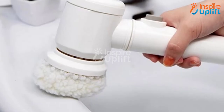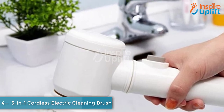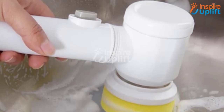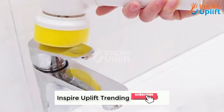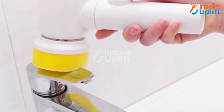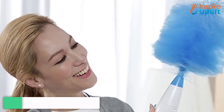At number 4, we have the 5-in-1 Cordless Electric Cleaning Brush. Are you a cleaning freak who wants everything around clean? If yes, then get this brush that cleans the bathroom, kitchen, and sofas. Stop using manual brushes and use this electric brush with comfort to give your home a shining glow.